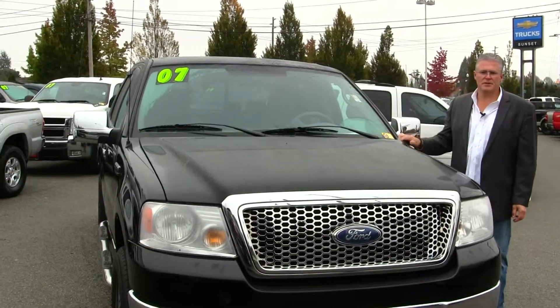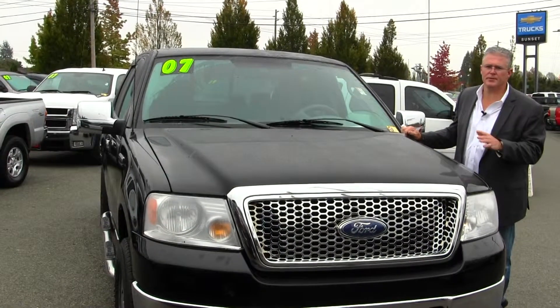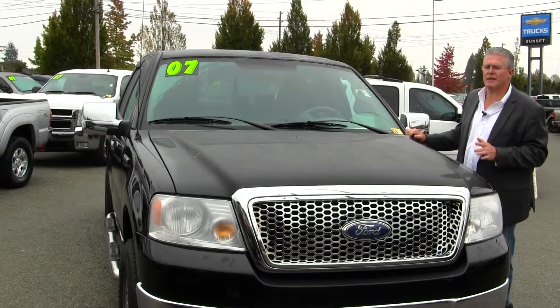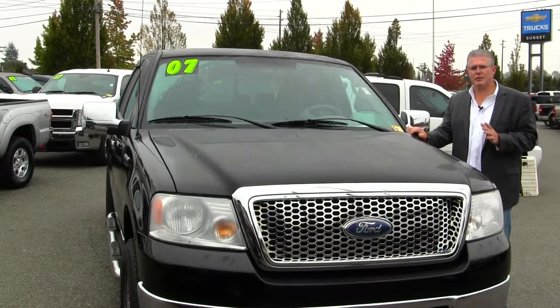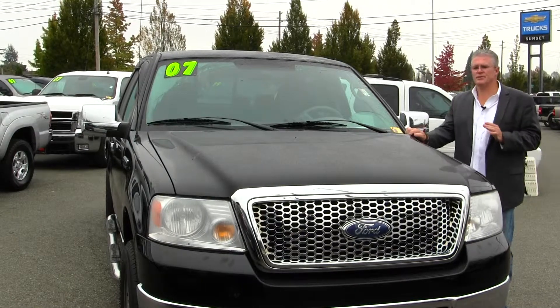Hi, I'm Buzz Nielsen from Sunset Chevrolet in downtown Sumner, Washington's number one Chevrolet dealer for 15 years in a row. I'm gonna do a virtual video walk around for you on one of the most popular half-ton trucks ever made. This is a 2007 Ford F-150 crew cab with the Triton 5.4 V8. Stock number is PR1066.